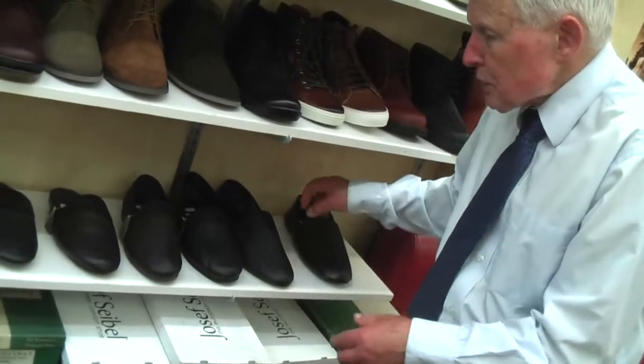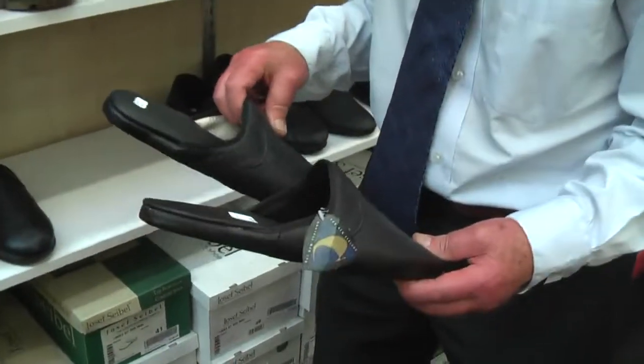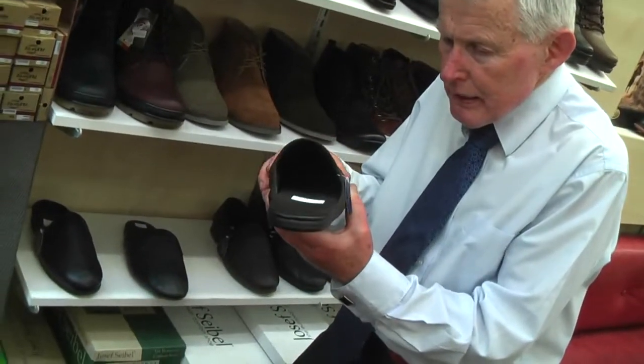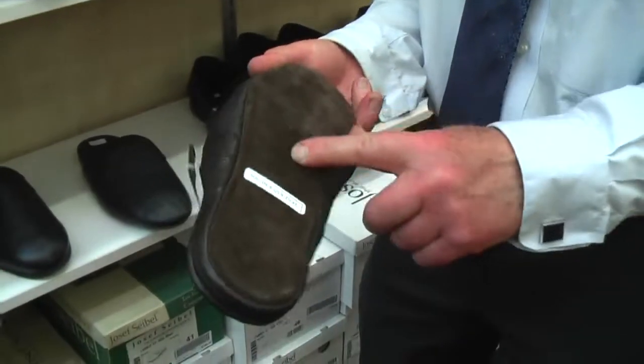But if you wanted a slipper without a back on it, there's this one here called Durham, coming in black and brown. They're easy to put on and off, but they've got the indoor sole on them.